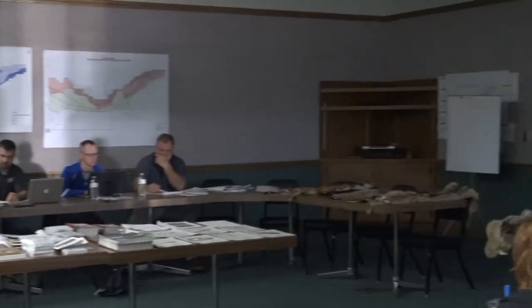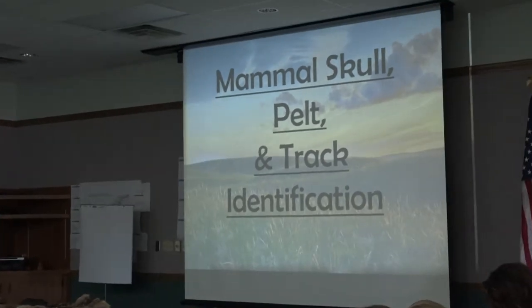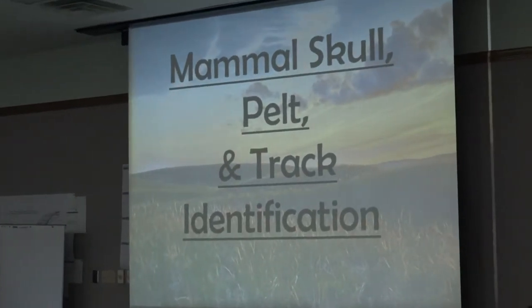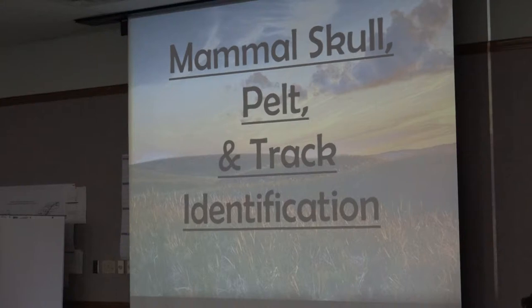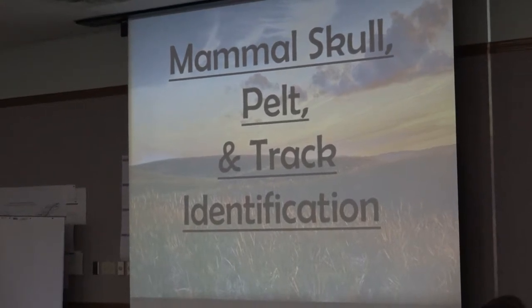A big portion of the test is usually about how to identify mammal tracks, mammal pelts, and mammal skulls. We understand that you guys don't always have access to things like mammal pelts — it's not like you have a mountain lion pelt in the back of your school closet. Erica and NRD provide a couple of skulls and pelts you can use.